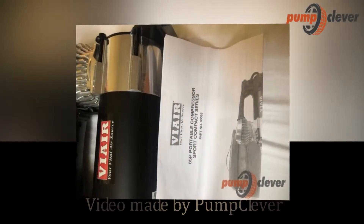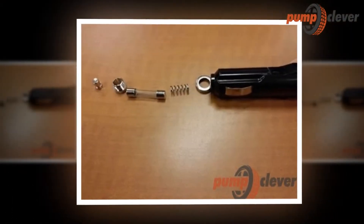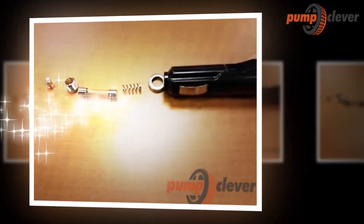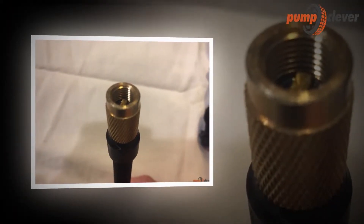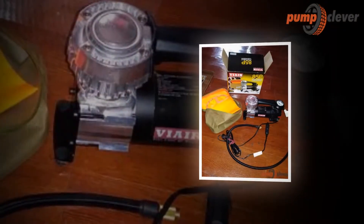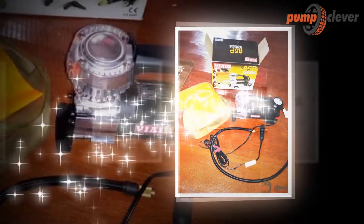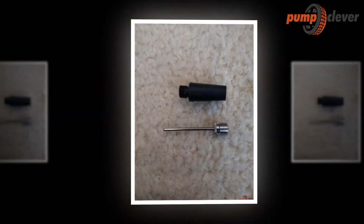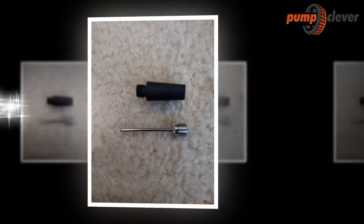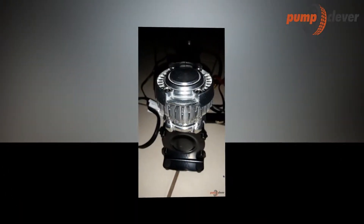Welcome to the owner's class video for the VIA 85P from pumpclever.com. In this video we're going to go over what you need to know to get started. When it comes to purchasing products at home, we must highly consider quality and performance before the name of the brand or the product's visual appeal. In looking for the right product, the internet has become useful in ensuring that we get the right product that matches what we need and want.